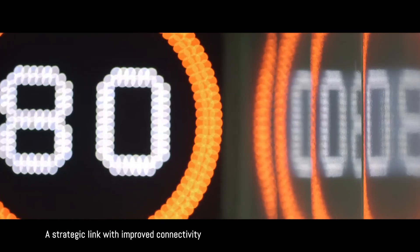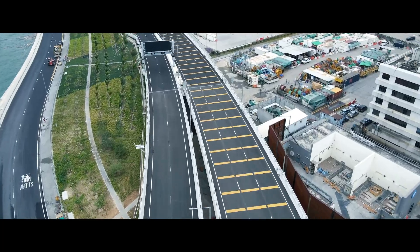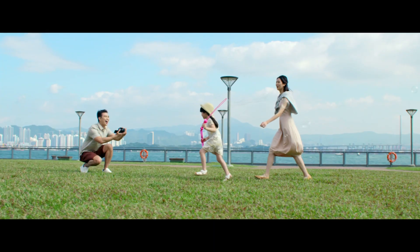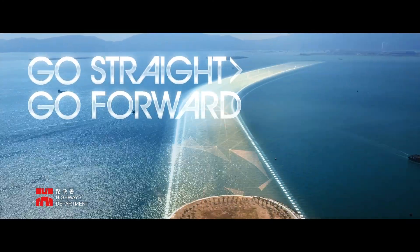A strategic link with improved connectivity adds impetus to economic development and offers greater convenience to travelers. Tuen Mun–Chek Lap Kok Link. Go straight. Go forward.